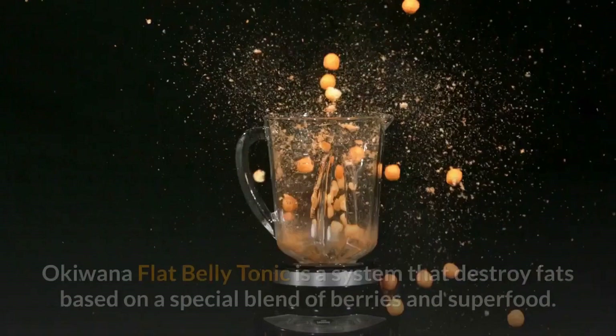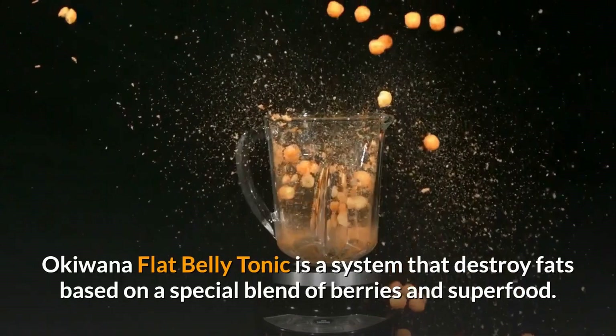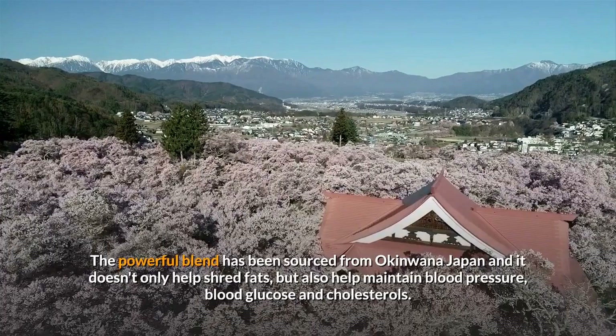Okinawa Flat Belly Tonic is a system that destroys fat based on a special blend of berries and superfoods. The powerful blend has been sourced from Okinawa, Japan, and it doesn't only help shred fat, but also helps maintain blood pressure, blood glucose, and cholesterol.